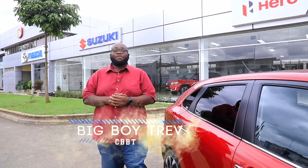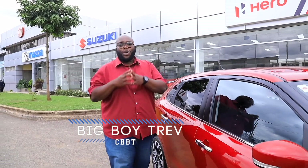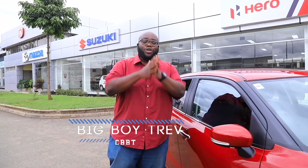Welcome to another exciting episode of Cars with Big Boy Trev. I am Big Boy Trev and today we've lined up an amazing show. We are test driving the brand new Suzuki Baleno. But first things first, let's check out the highlights of today's show.